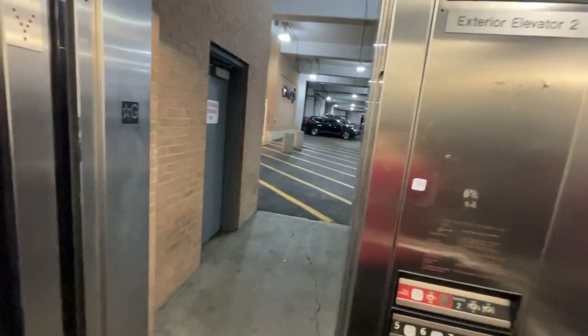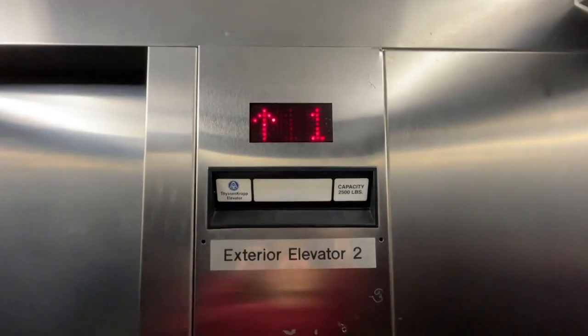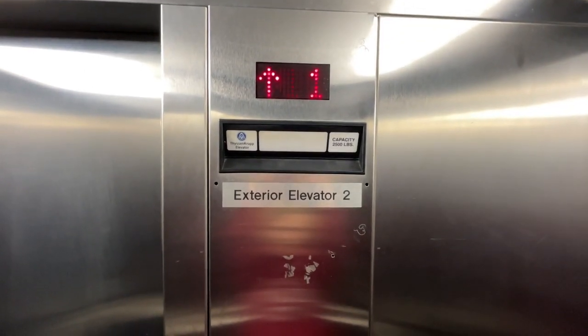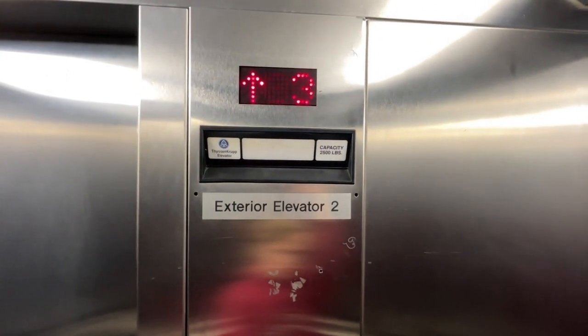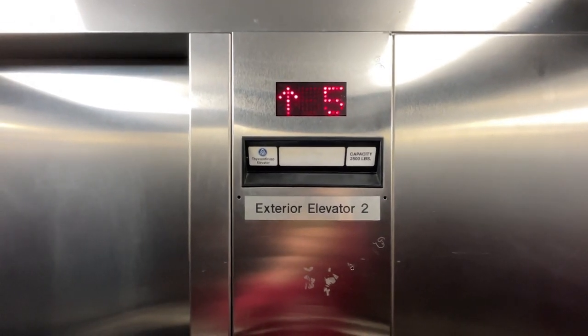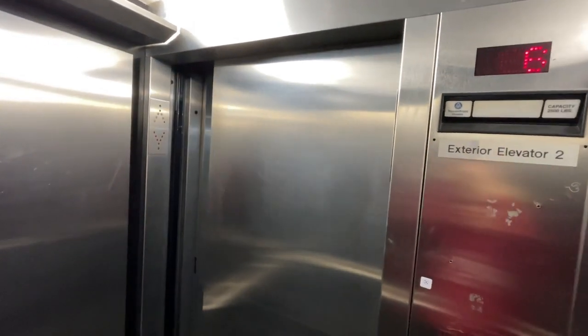Here we are down at one, or ground. And we'll take another ride up to six. Here we are back up at the sixth floor.